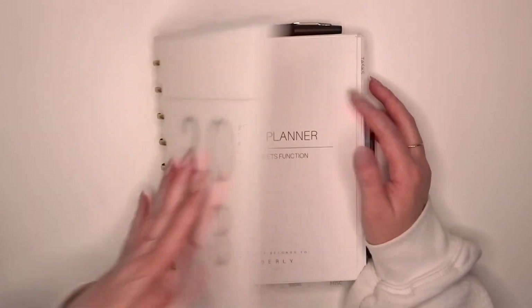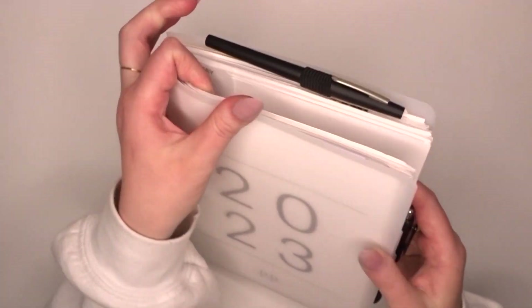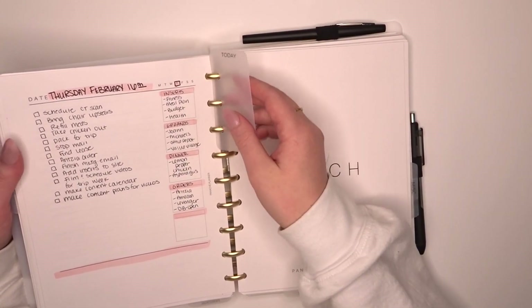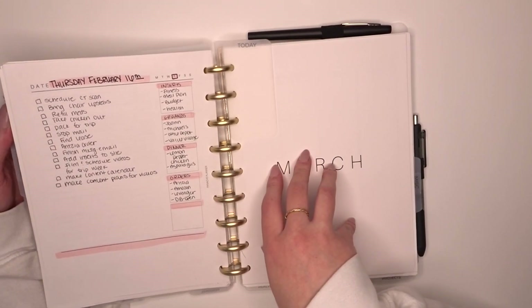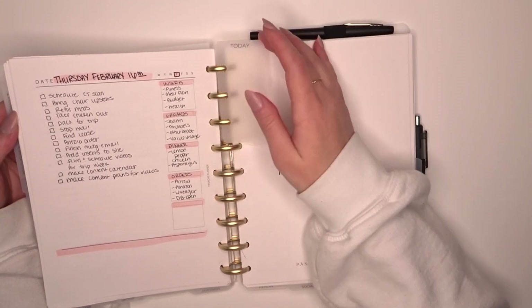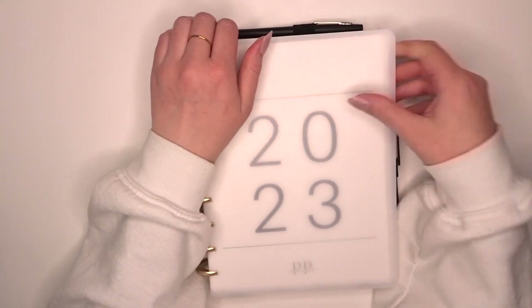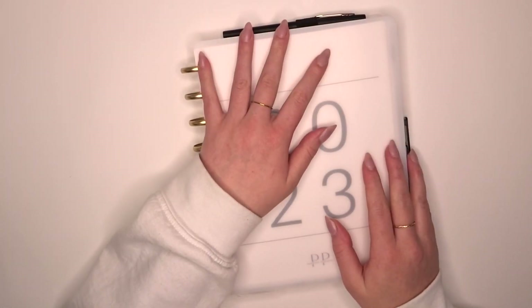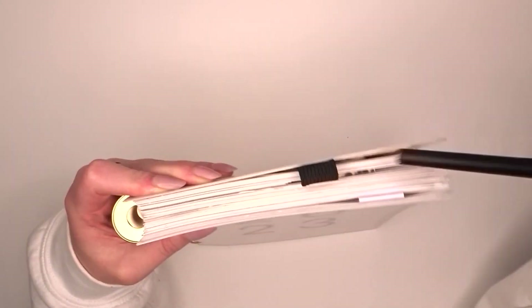That segues into my next tip, which is using page markers or bookmarks. I have a 'today' bookmark right here — you get two a month with the monthly subscription. It's been so much easier to just go right here, put my finger on 'today,' open it up, and scribble down whatever I need. I can close the planner back up or leave it open, but using any kind of page marker is so critical to someone who needs to find things quickly.